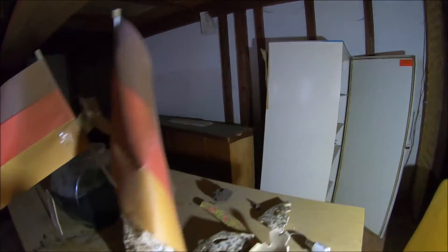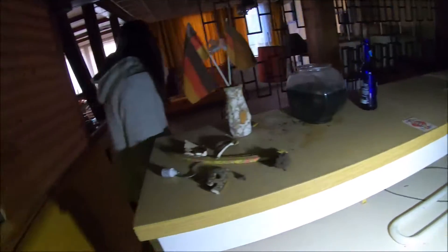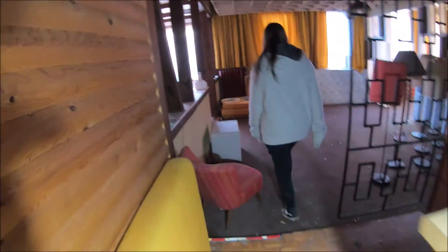Here are the old walls. And here at the top the floor is a little bit - it creaks directly. We're not going through here, that creaks too much for me.